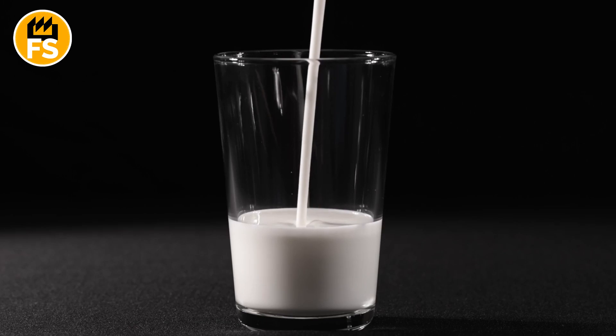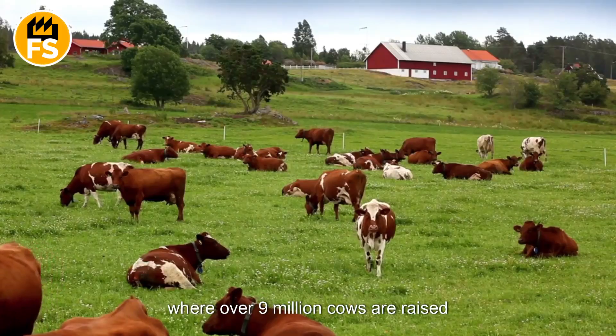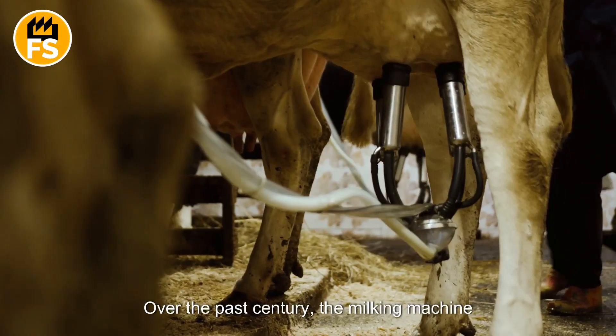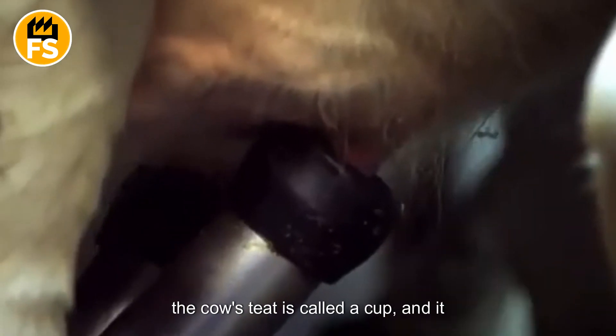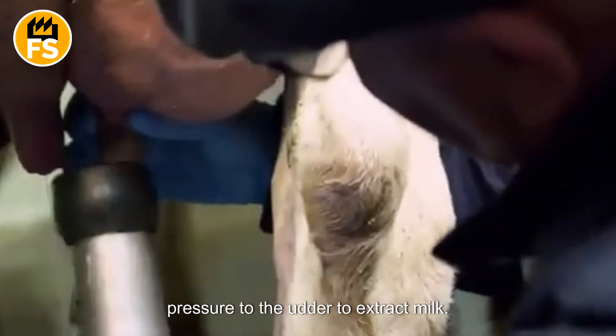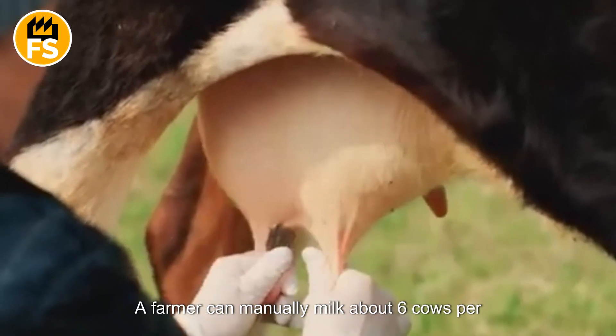Most of the milk in the U.S. comes from roughly 60,000 dairy farms where over 9 million cows are raised specifically for milk production. Over the past century, the milking machine has become an essential tool. The part of the machine that attaches to the cow's teat is called a cup, and it works similarly to a hand applying pressure to the udder to extract milk.